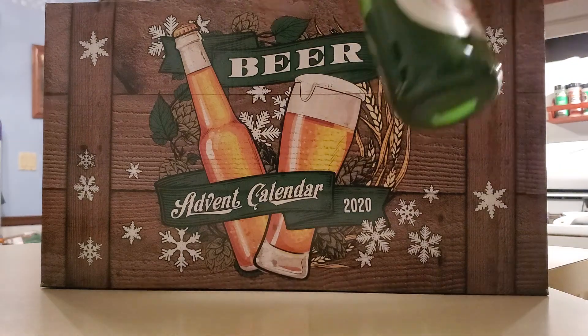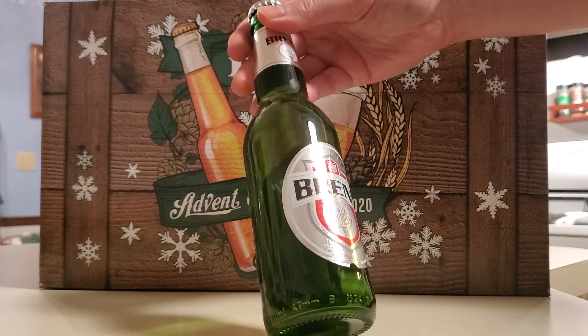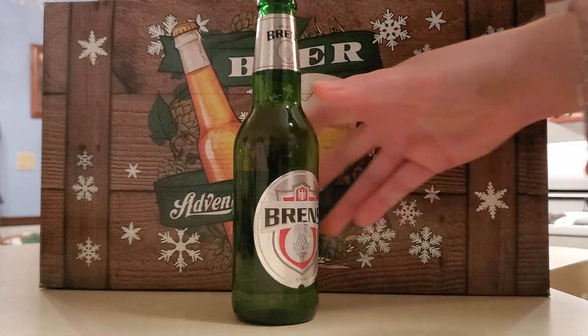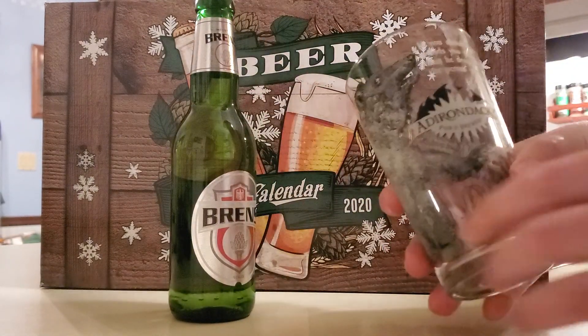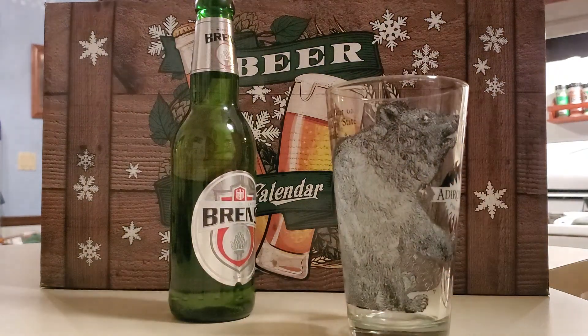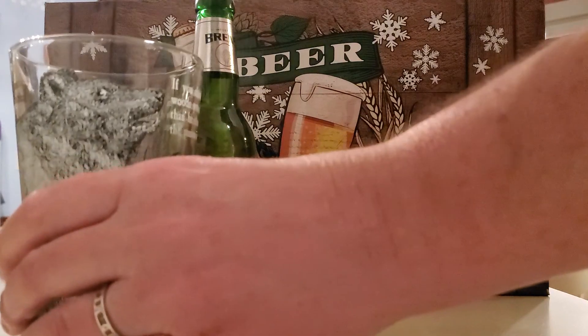So today we have Bren's German-style Lager. And we will be drinking out of another Adirondack Brewery glass. Let's pop it open and see how it is.